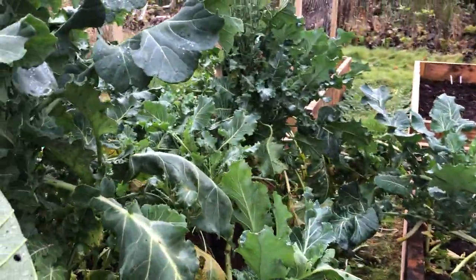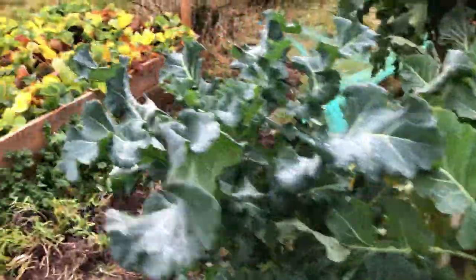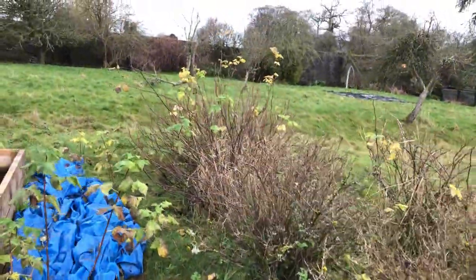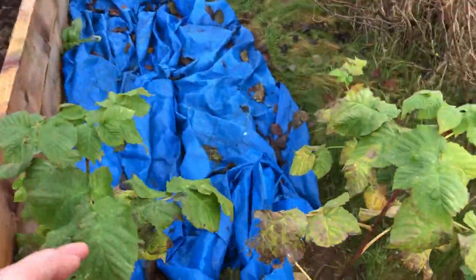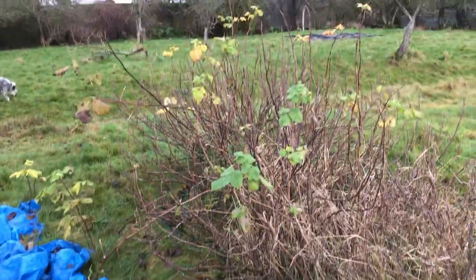It is absolutely delicious. So that's my bed of purple sprouting broccoli. There's my strawberries. Here's gooseberries and here are some blackcurrants, and then the raspberry cane has gone wild so hopefully I'll have some raspberries this year.